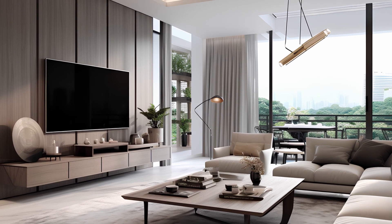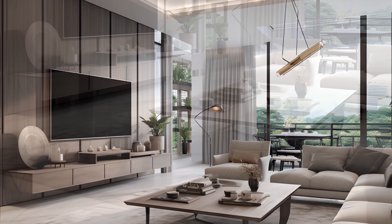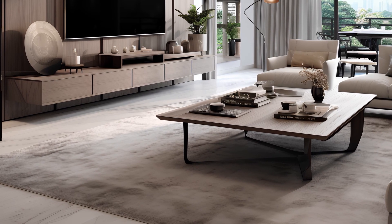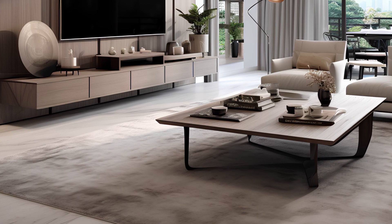Hit that likes button and subscribe to our channel for a dose of modern elegance and design innovation. Your support fuels our passion for bringing you the best in contemporary interior design. Thank you for joining us on this journey.